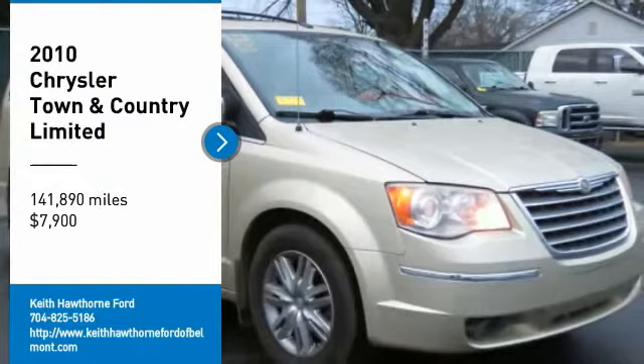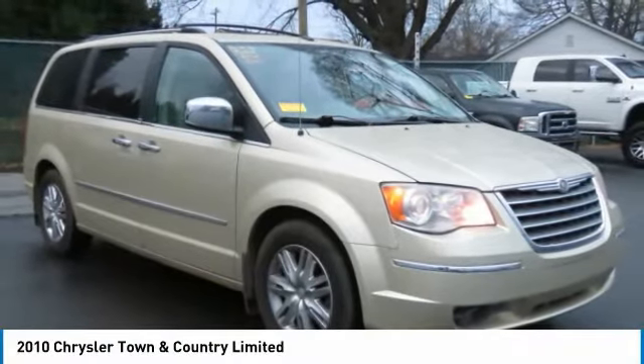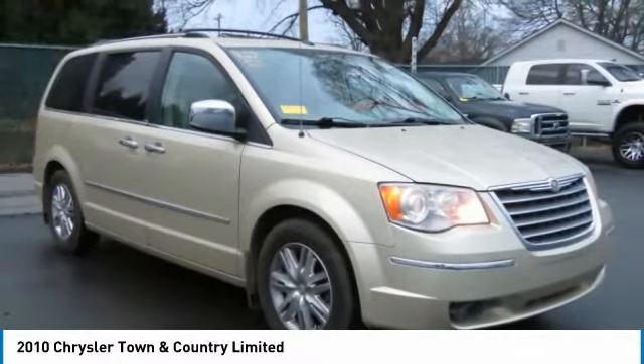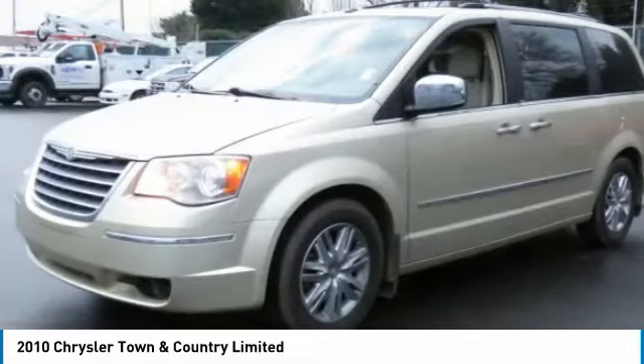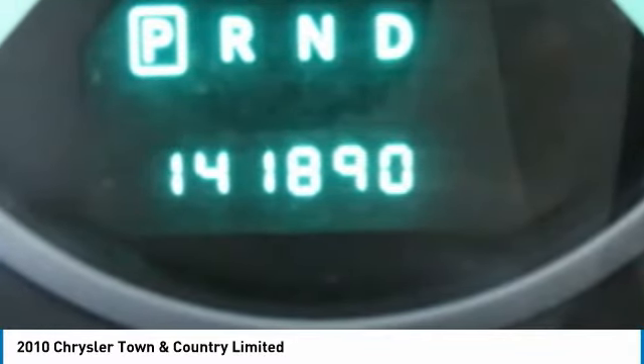Stop by and take a look at this 2010 Town & Country. Town & Country's V6 engine provides plenty of power while still providing the fuel efficiency you look for in a vehicle. Tow up to 3,600 pounds when your Town & Country is equipped with a towing prep package.